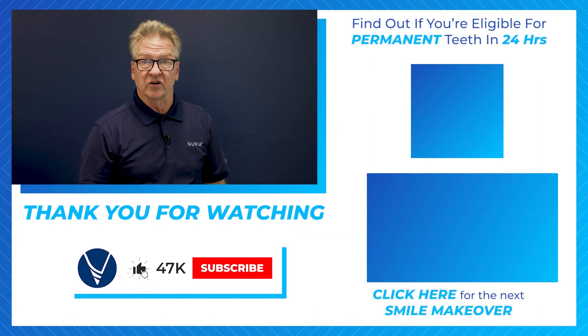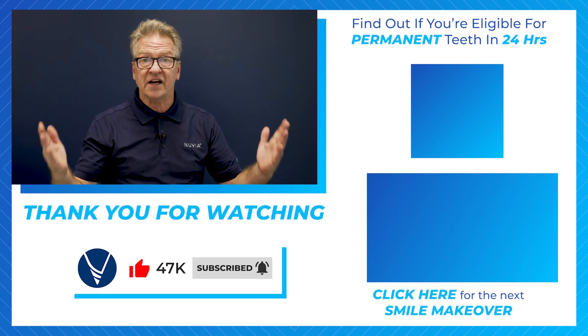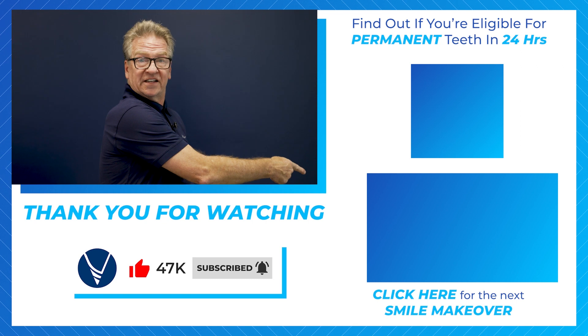The good news is you don't have to go all the way to Costa Rica to get your All-On-4s. Nuvia Dental Implant Center is right here in the good old US of A. To find out if you're eligible for Nuvia's permanent teeth in 24 hours, go ahead and take our 60-second quiz — you can find out right now. And be sure to watch the next FAQ video on dental implants.